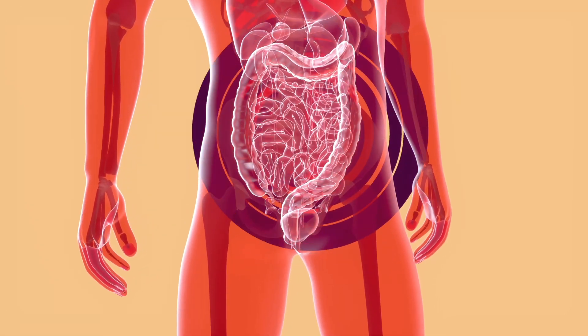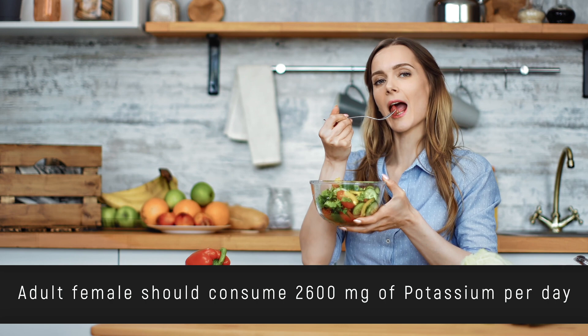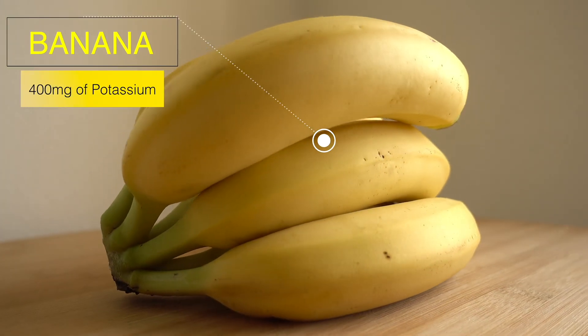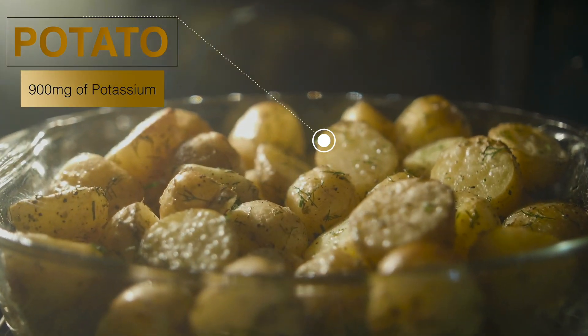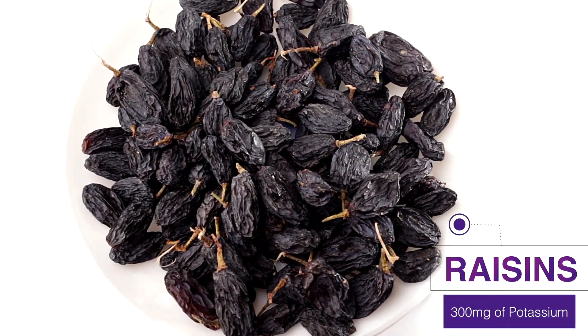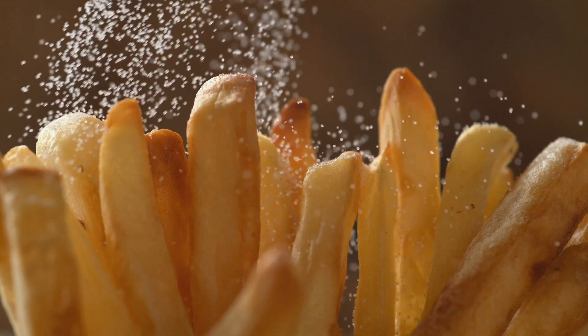So how much potassium is enough? Adult males should consume 3,400 milligrams per day and adult females about 2,600 milligrams per day. Just to give you an idea of what that looks like: a banana has about 400 milligrams, a baked potato with the skin on about 900 milligrams, and a quarter cup of raisins has about 300 milligrams of potassium. Now, as you can see, potatoes are a great source of potassium — but turn them into potato chips or french fries, add all that salt, and you're basically canceling out all of the positive effects of potassium.